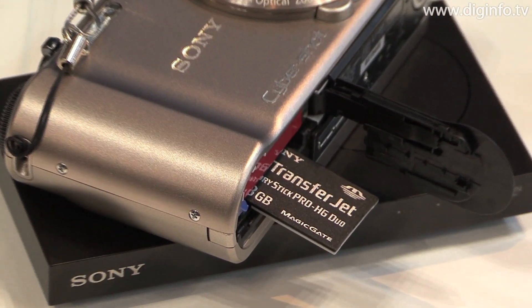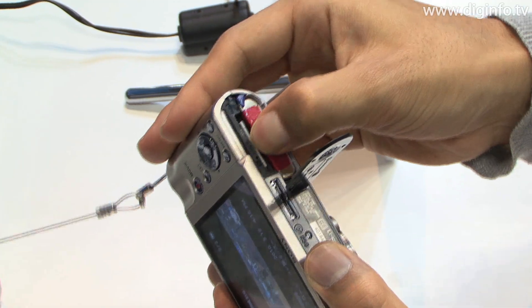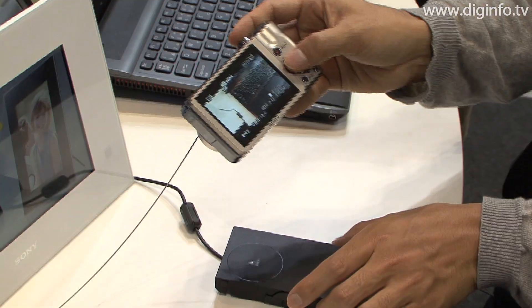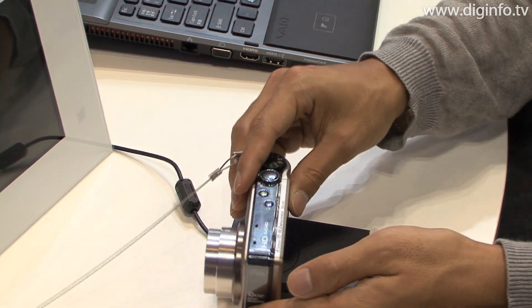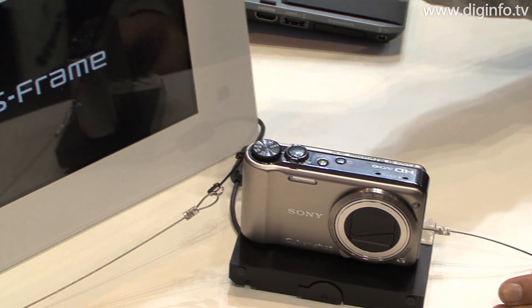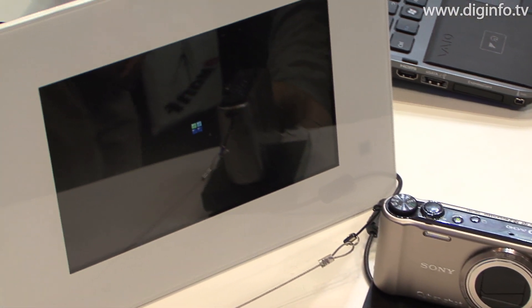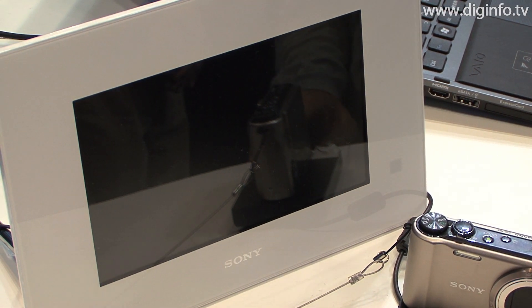TransferJet is a new close proximity wireless transfer technology available from Sony. It solves the problems of complex connection settings and unstable data transfer, which can cause problems with conventional wireless technology. It features an intuitive user interface in which the device connection is automatically established and communication begins when one TransferJet device is held over another.